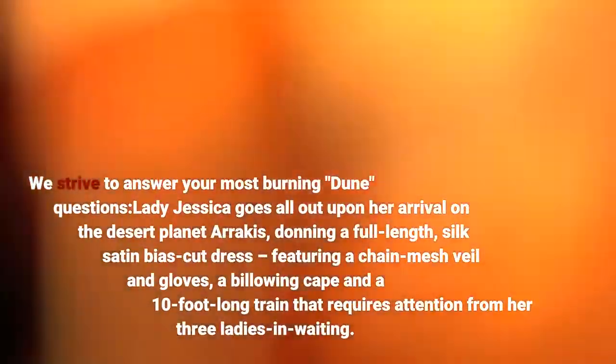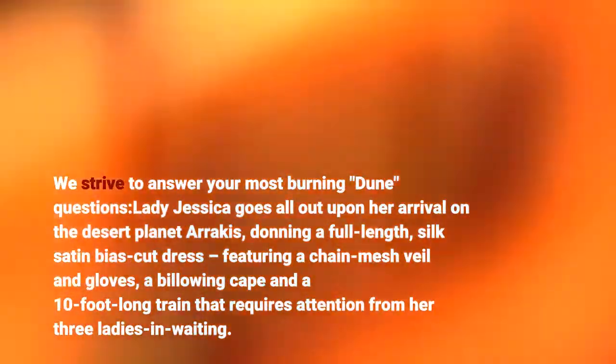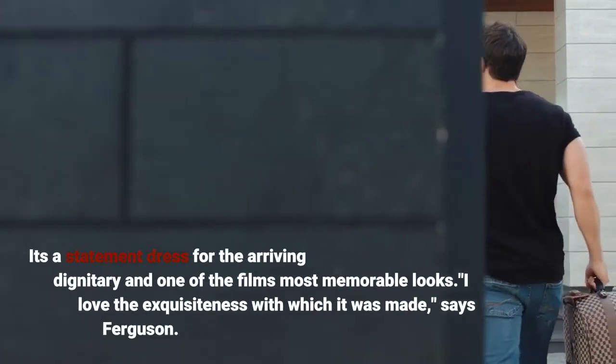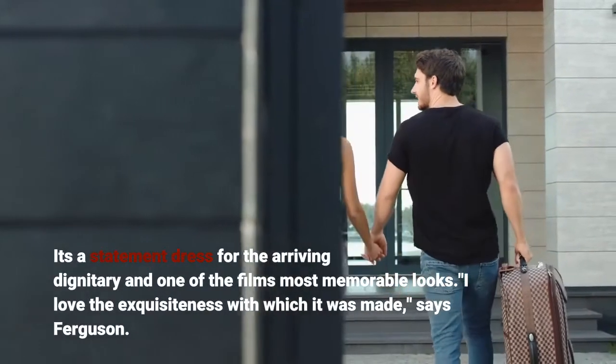We strive to answer your most burning Dune questions. Lady Jessica goes all out upon her arrival on the desert planet Arrakis, donning a full-length silk satin bias-cut dress featuring a chain-mesh veil and gloves, a billowing cape, and a 10-foot-long train that requires attention from her three attendants. It's a statement dress for the arriving dignitary and one of the film's most memorable looks.